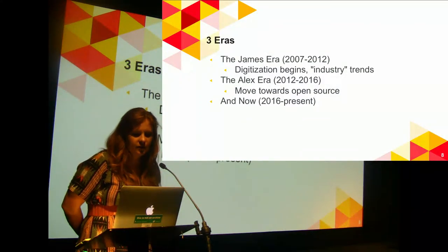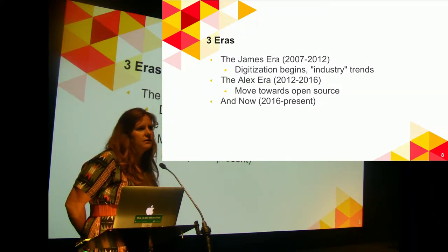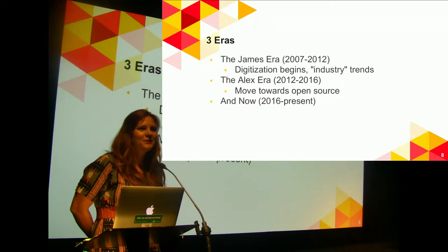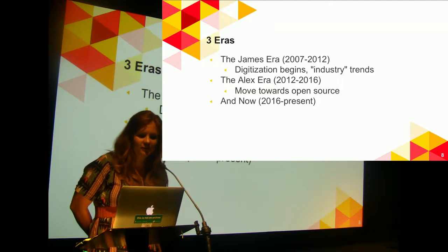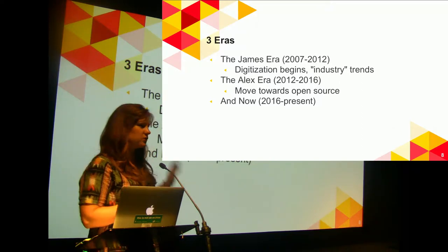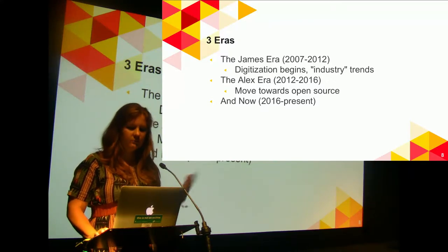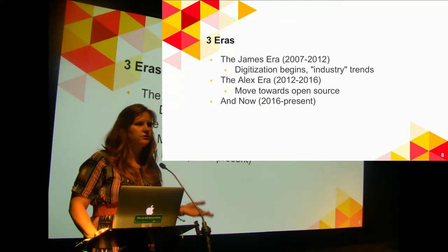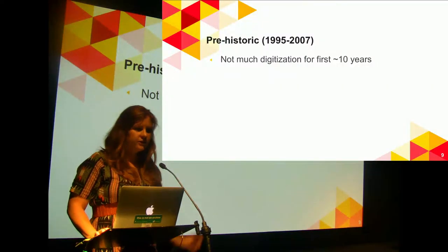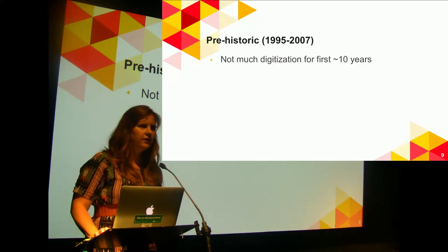These are the three eras of digitization. We'll start with the James era, which is really when digitization begins, move into the Alex era, which is when we start shifting towards more open source, and then me — I've been in my position about two years now. There is a prehistoric era, but nothing really happened digitally from 1995 to 2007.